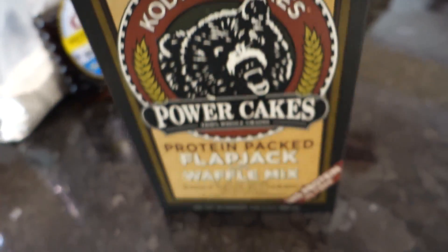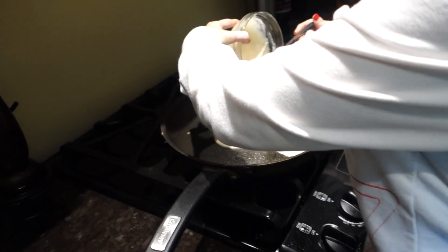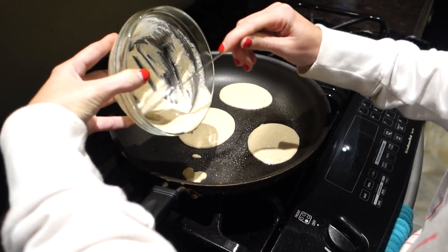We picked these up at Target. She makes more small ones because she feels like she's eating more that way. Personally, I'm a big fan of one huge pancake or two medium-sized ones.